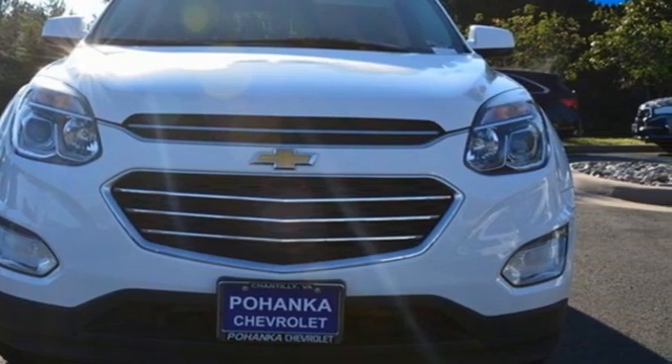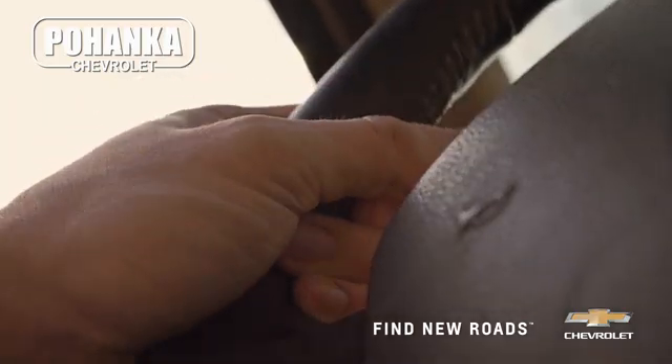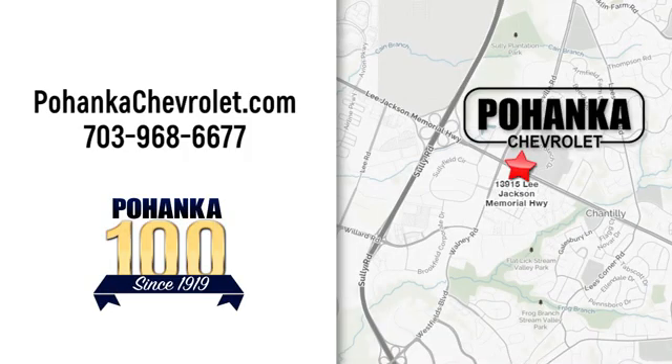Hurry in today for a test drive. Spend less time shopping and more time enjoying your new ride at Poheka Chevrolet. We're conveniently located at 13915 Lee Jackson Memorial Highway, Route 50 in Chantilly.